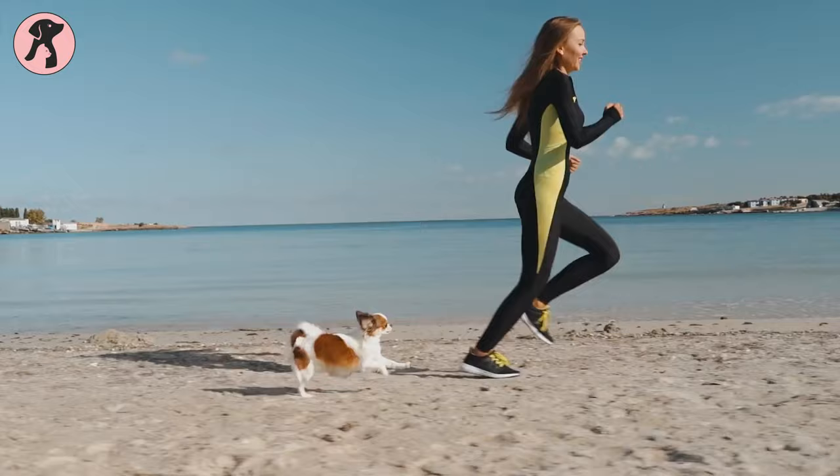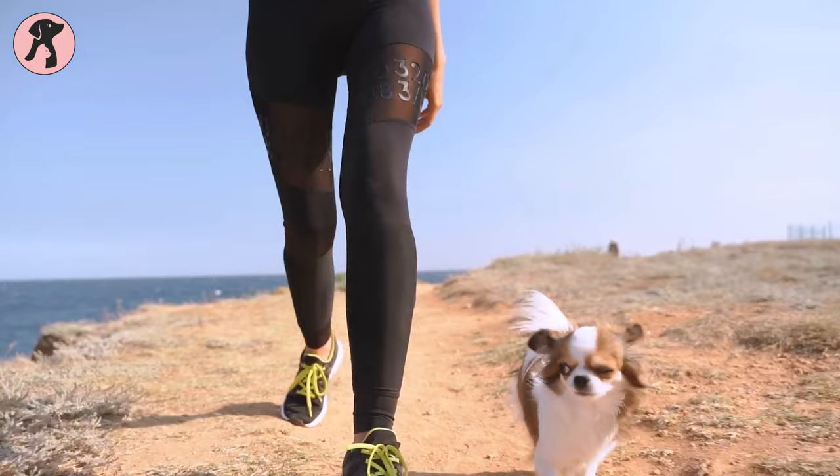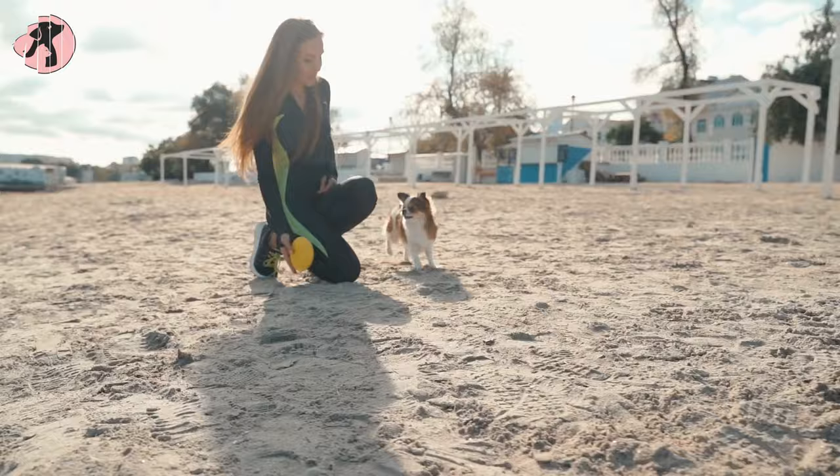Chihuahuas are highly active dogs, so they need regular exercise and play times. Daily walks for 20 to 30 minutes are recommended to keep your dogs healthy. Give them different play toys and chew toys to keep their minds stimulated. You should also join their play time, as it can help to build your bond with your dogs.